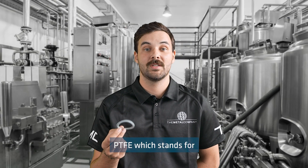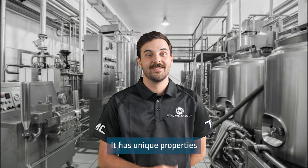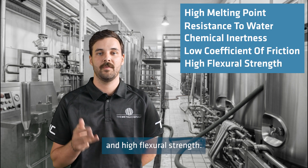Today I'll be discussing PTFE seals. PTFE, which stands for polytetrafluoroethylene, is a synthetic polymer made up of carbon and fluorine. It has unique properties such as a high melting point, resistance to water, chemical inertness, low coefficient of friction, and high flexural strength.